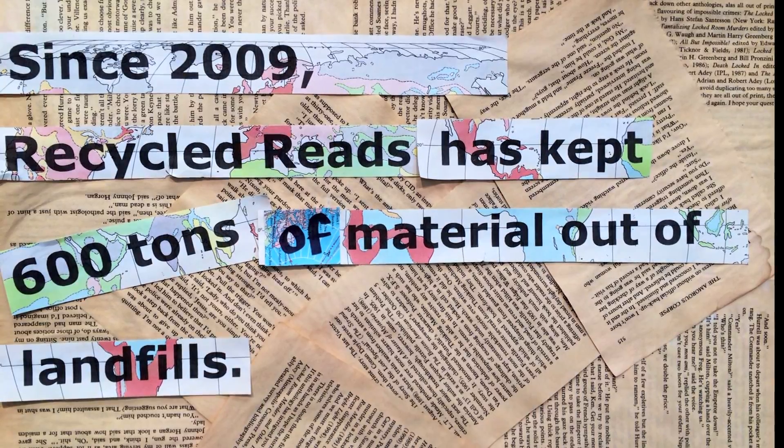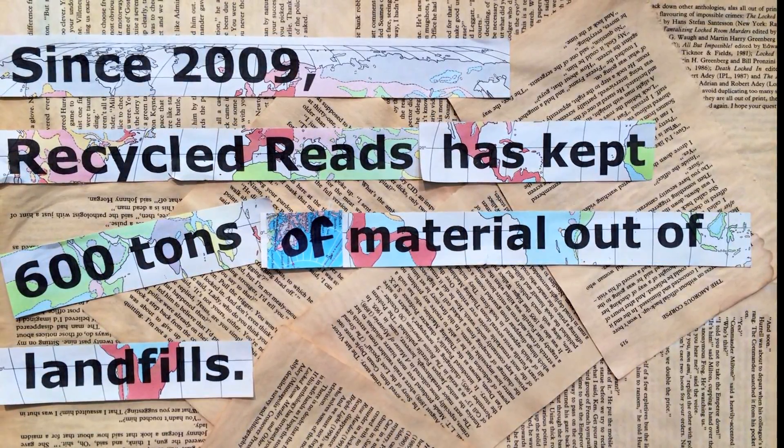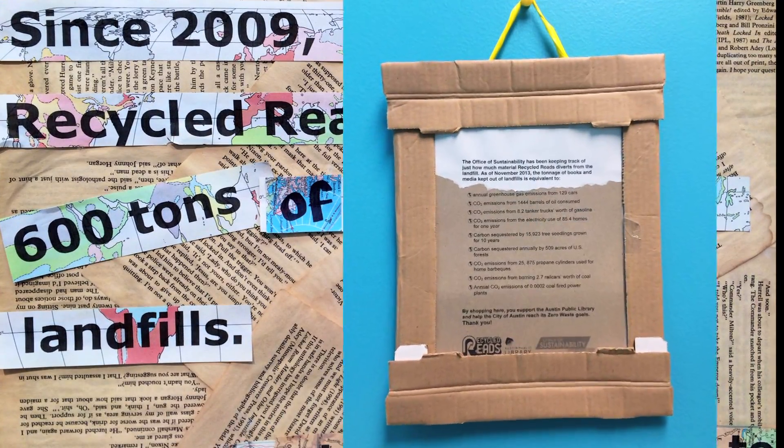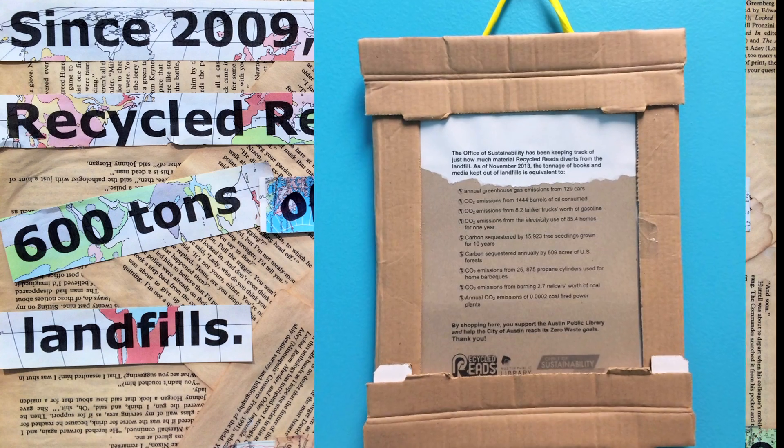It's not always easy to visualize how much material is kept out of the landfill. To help make this easier to understand, we use the EPA calculator. This illustrates what the equivalent of diverting 10 to 14 tons per month really looks like. People trust numbers, and when we provide outreach to the community and seek funds for special projects and annual budgets, we need to be able to show people what that means.